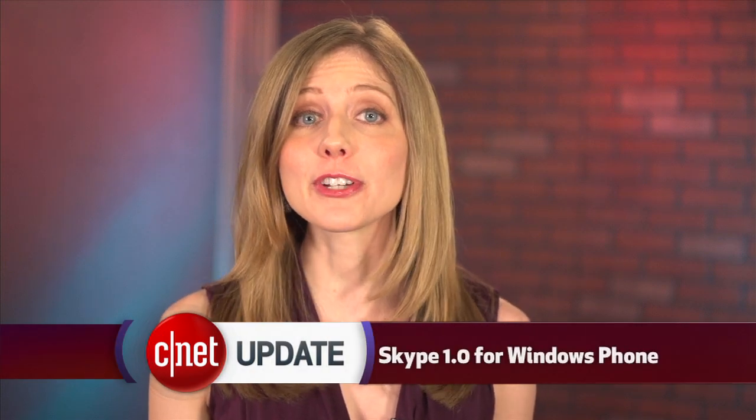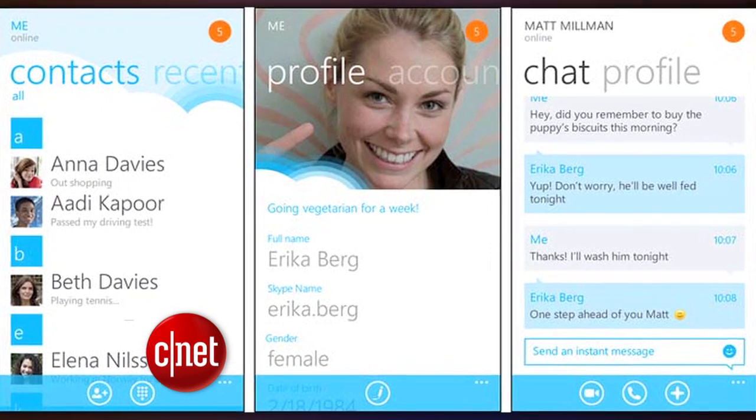Skype version 1.0 is now available for Windows phones. The free Skype for Windows app works over WiFi or a 3G network, but for it to work, each person needs to have the Skype app open. This replaces the beta test version that came out in February.